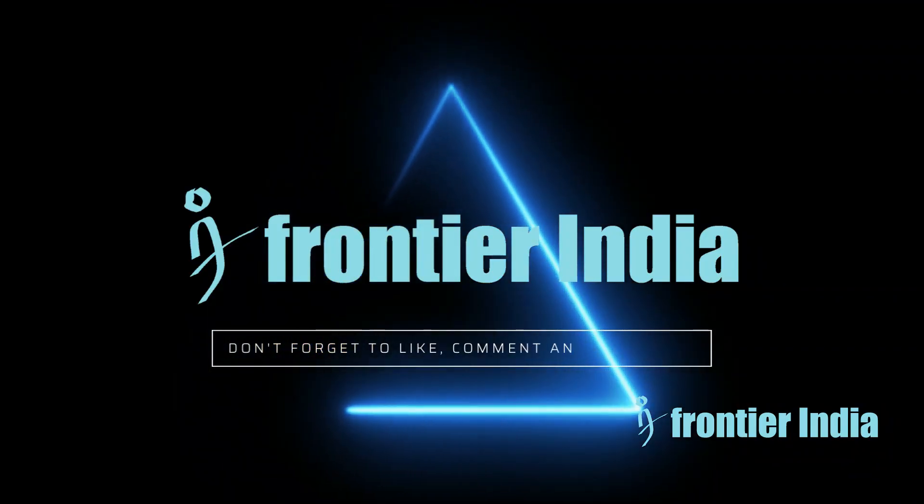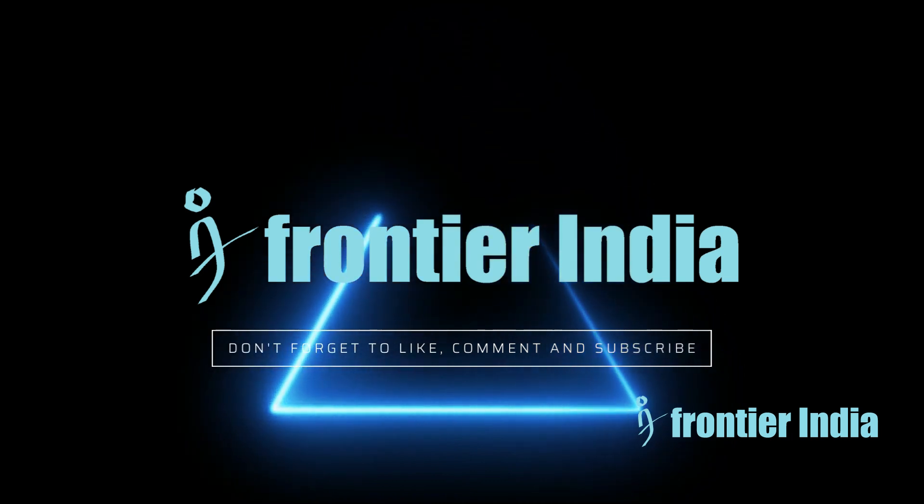Do you think the Irkut MC-21 can challenge Western options in the international markets? Let us know in the comments below. If you like this content, please subscribe to the channel and share and like the videos.